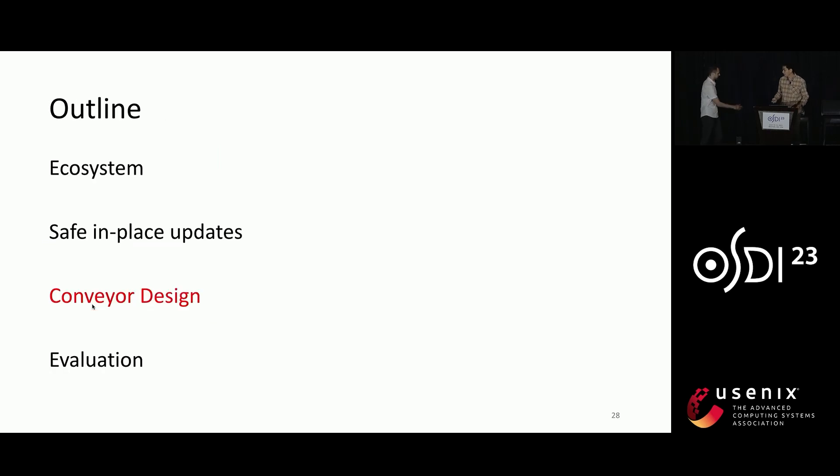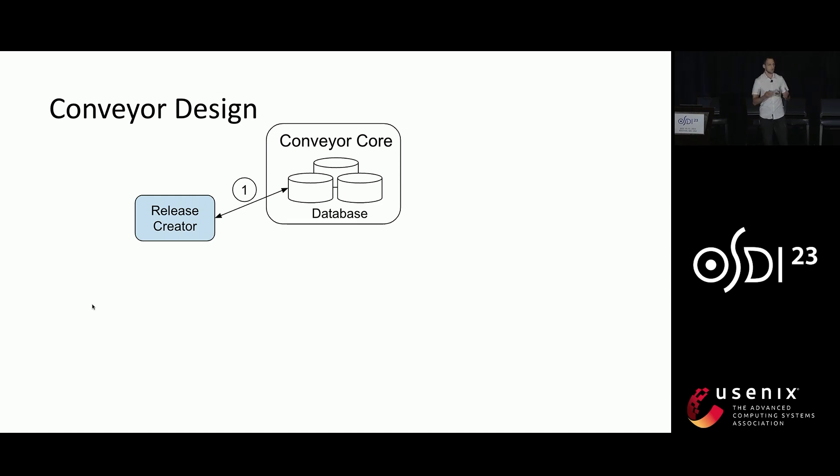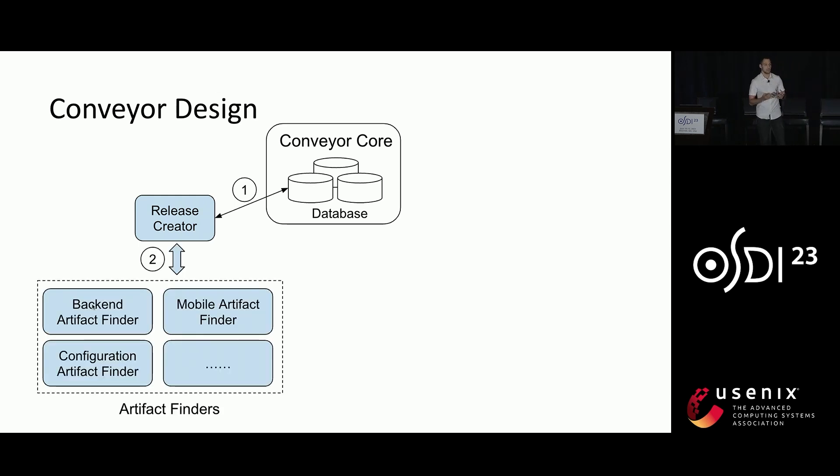Now my colleague Boris will tell you more about Conveyor's design. Conveyor consists of a set of stateless services that share a sharded database. This database stores all the information Conveyor needs to orchestrate deployments. The first step is to find new artifacts, and this is the job of a service called Release Creator. It periodically scans all the pipelines from the database to find new artifacts that need to be deployed. Conveyor deploys all kinds of artifacts — code, configuration, ML models, and so on — and we have an abstraction called Artifact Finder, which allows us to find the latest artifacts to be deployed for each artifact type. Once new artifacts are found, a release is created and saved to the database.